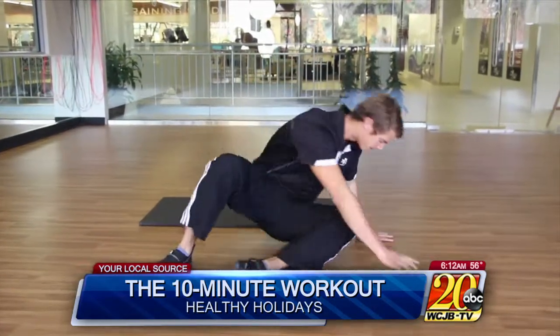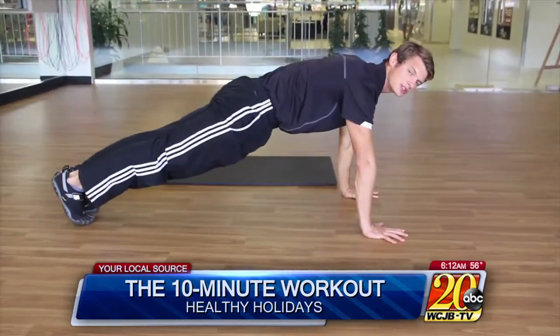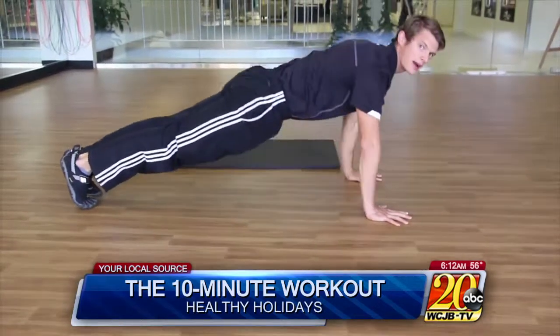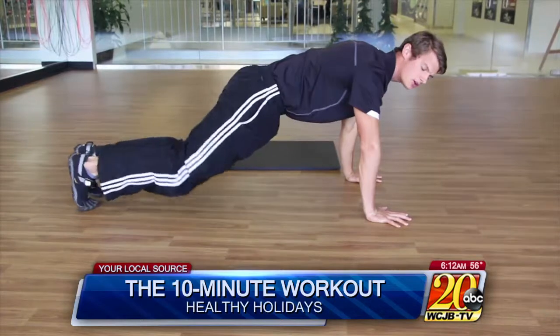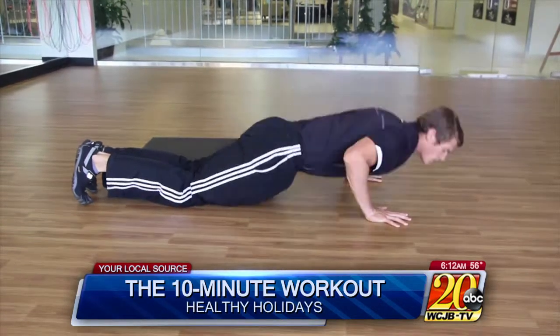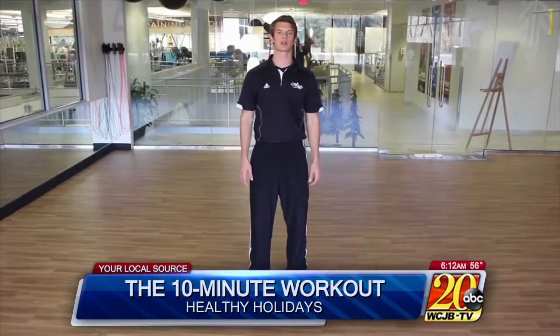The first exercise is going to be the push-up. In the high plank position, you will squeeze your butt and stomach, lower down to the floor, touch your chest, and come back up. Now if that might be too difficult, you can drop to the knees — still hold it, squeezing your butt and stomach, lowering down and coming back up.